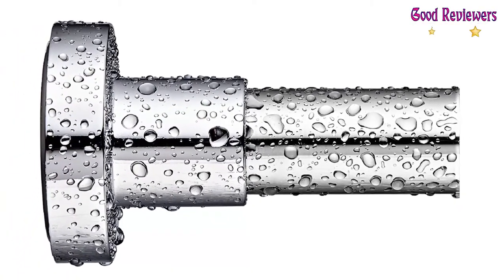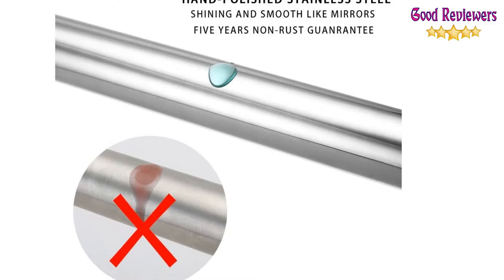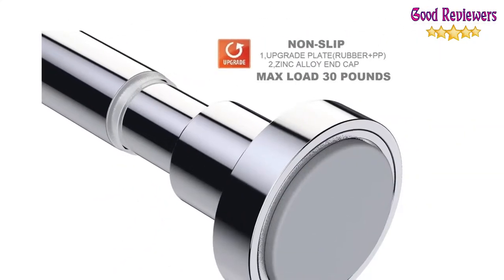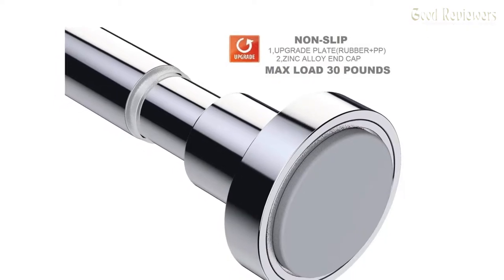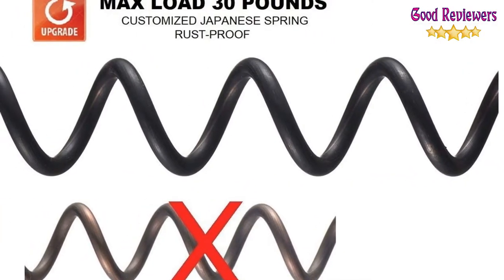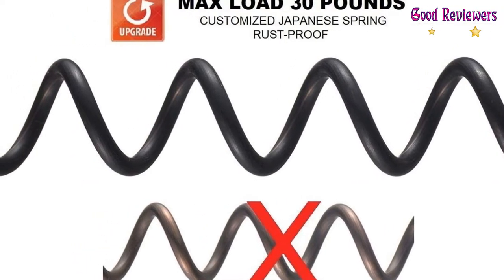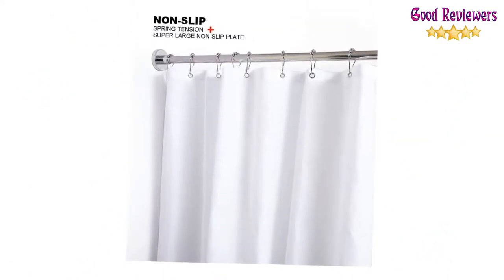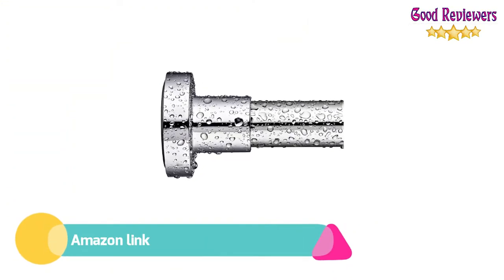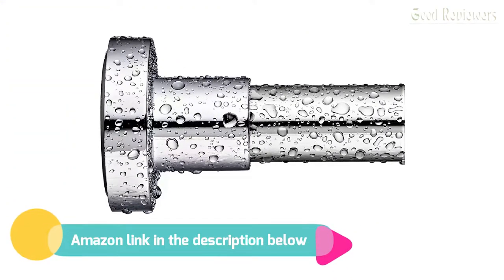304 stainless steel shower curtain rod shining like mirrors, 5 years non-rust. High quality 304 stainless steel shower rod that is easily relocated, and you can bring it easily when moving. If you like this product, please check out the Amazon link in the description below.